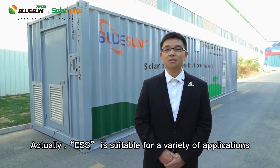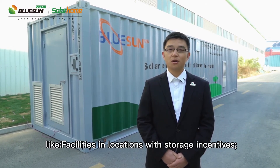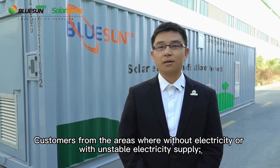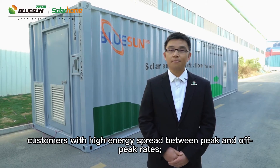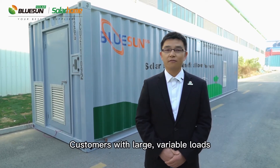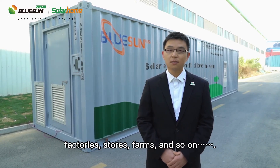ESS is suitable for various applications, like facilities in locations with storage incentives, customers from areas without electricity or with unstable electricity supply, customers with high energy spread between peak and off-peak rates, and customers with large variable loads like schools, factories, stores, farms, and so on.